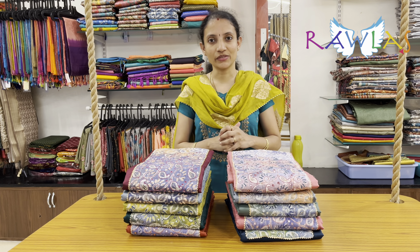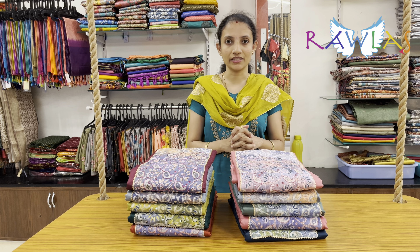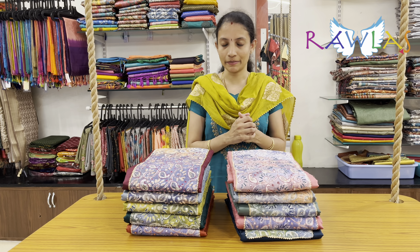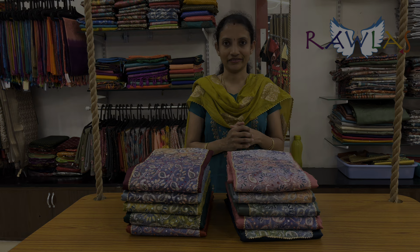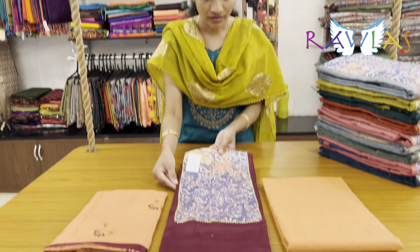Welcome to Roller Studio. In today's video we have very pretty dress materials — pure cotton silk dress materials with nice patchwork for the neckline and contrast dupattas and pants. Let's get started. First one, a lovely nagapuram color with gray.